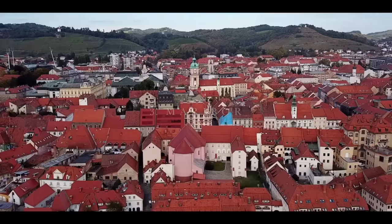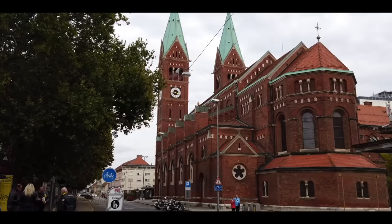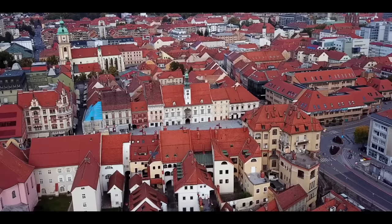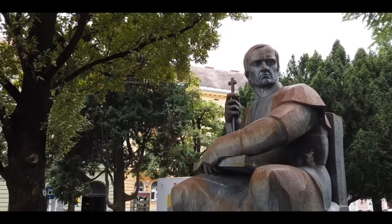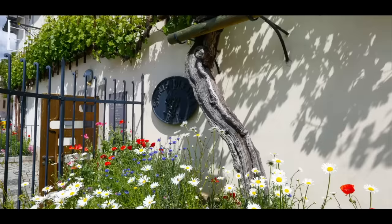Number 3: Maribor. Slovenia's second largest city is provincial and charming, with a medieval old town and pedestrian-only central streets, and a wonderful skyline defined by orange roofs and rolling hills. But the biggest draw is that the town is also the site of a glorious landmark — the oldest vine in the world, more than 400 years old, and a symbol of rich wine culture in Maribor.